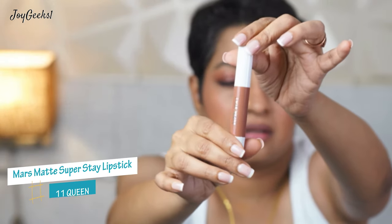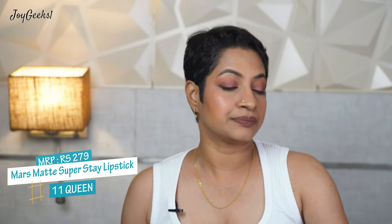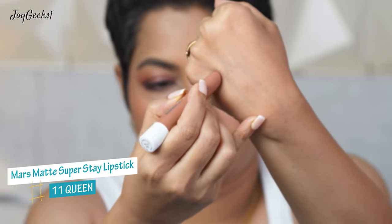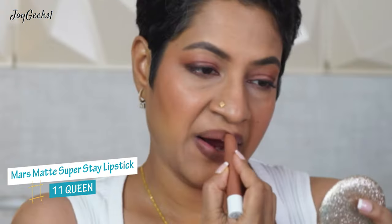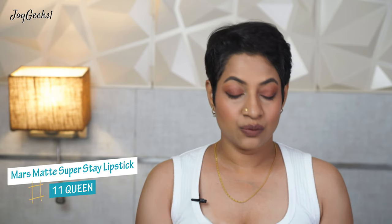Let me get on with this video about these beautiful long-staying brown lipsticks, featuring different brands. The first one I'm starting off with is Mars — these are Mars non-transfer lipsticks called Super Stay. It's a chubby crayon; I love that it's very easy, just twirl it up and down. This is quite a muted brown.